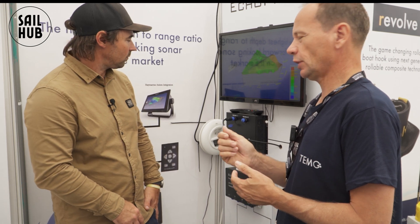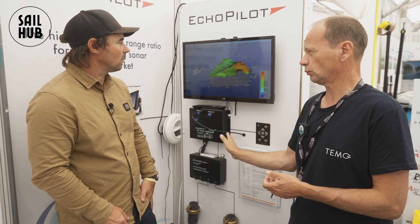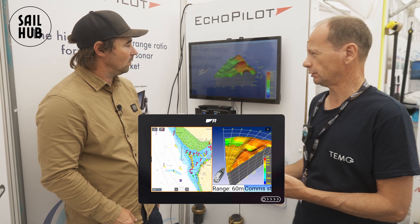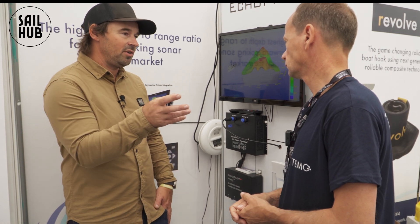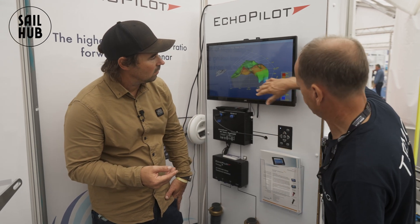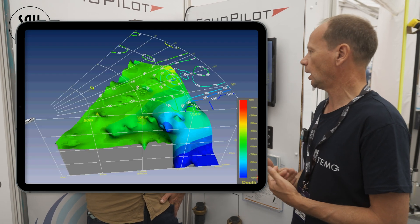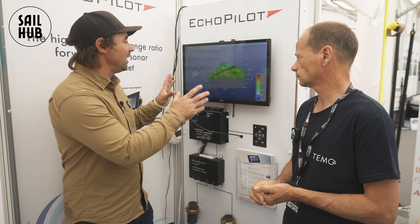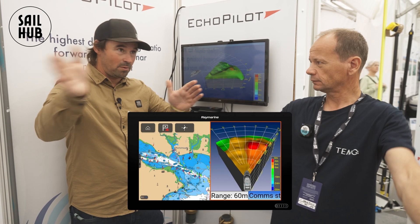With the Raymarine Axiom it also has a split-screen functionality. You can look at the Echo Pilot FLS 3D on one side and on the other side still see your other Raymarine Axiom data. The system has an alarm functionality that comes through to the Axiom. There's also colour coding on the screen so you can understand what is a danger depth versus a safe depth as you're entering a harbour or anchorage area. It's super easy to follow, and you can view the pie looking at port and starboard as you go.